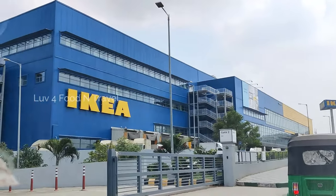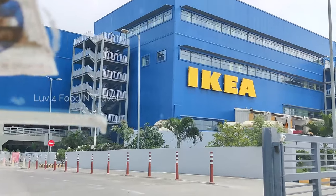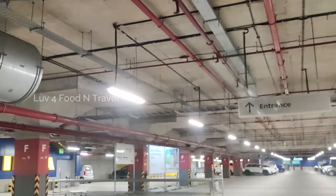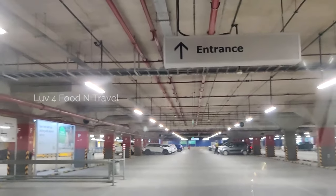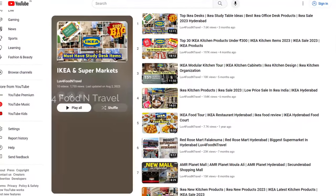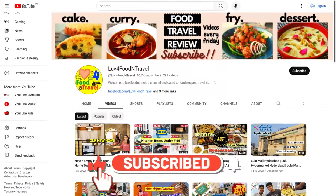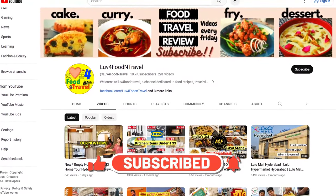I usually shop my kitchen and home organizing things from IKEA. If you are interested, you can check out my IKEA videos in the channel. We had created a playlist specially for IKEA kitchen organization, modular kitchen and IKEA restaurant.